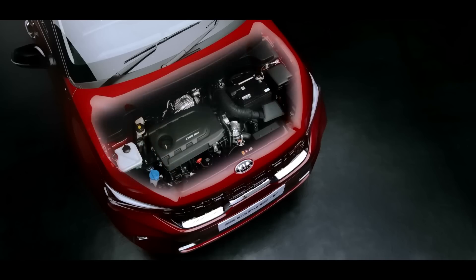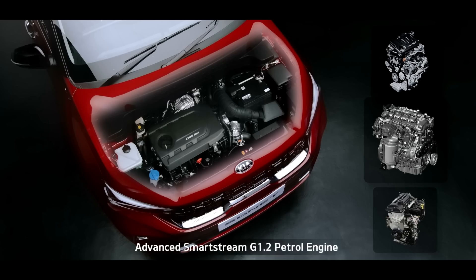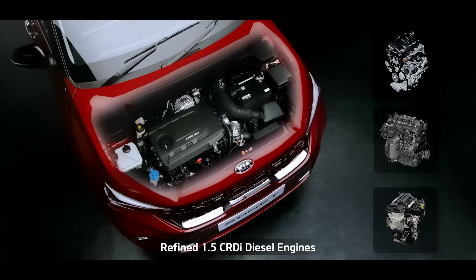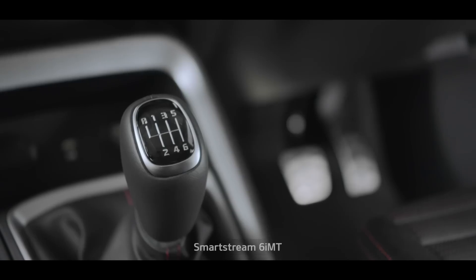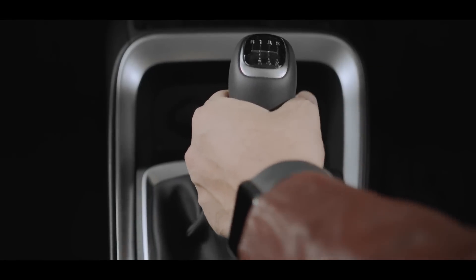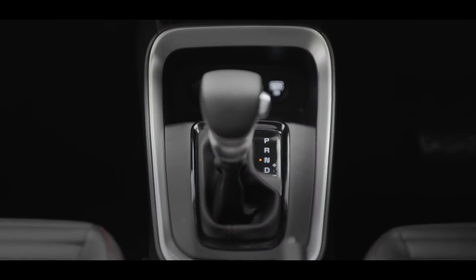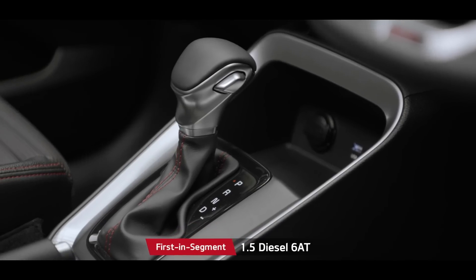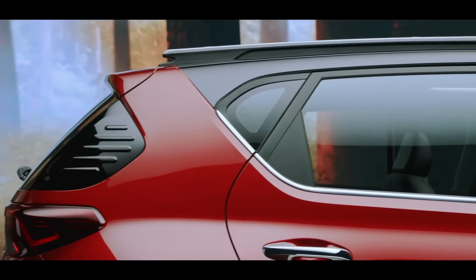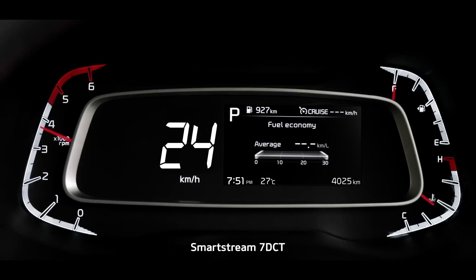The Sonet's power is derived from multiple technological improvements that deliver excellent performance with fuel efficiency. The 1L turbo GDI, SmartStream 1.2L, and 1.5L diesel engine expand the horizon of choices. The SmartStream 6iMT with 1L turbo GDI — a first for Kia in India — is super convenient, easy, and fun to drive. The segment-first diesel 6IMT offers a convenient yet robust powertrain option, and the automatic options are further enhanced by the SmartStream 7DCT.